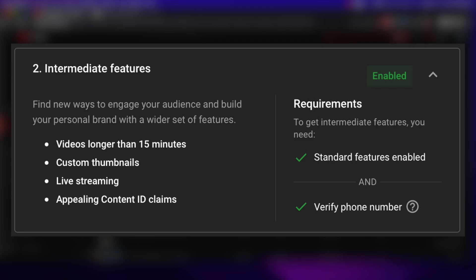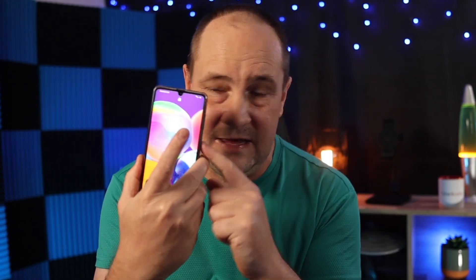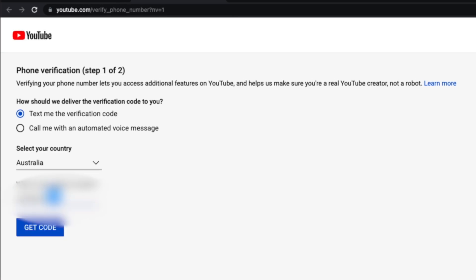The second tier is intermediate features: find new ways to engage your audience and build your personal brand. These features are videos longer than 15 minutes, the ability to use custom thumbnails, the ability to live stream, and the ability to appeal Content ID claims. The requirements are to have standard features enabled and to verify your phone number — the historical channel verification where you give your phone number, receive a text code, type it in, and you're verified. Super simple and quick.